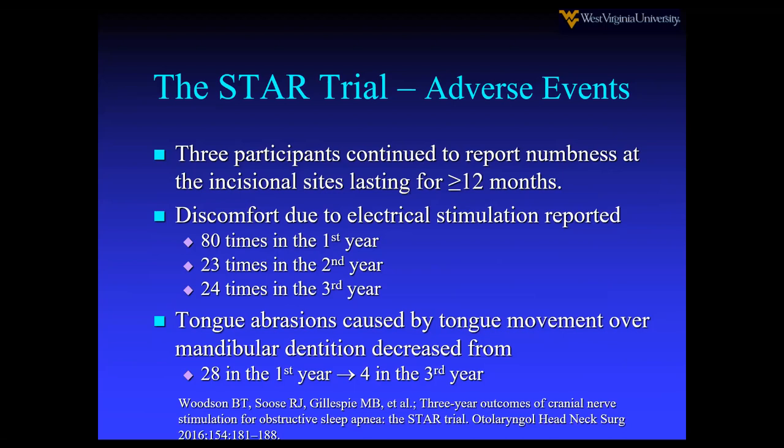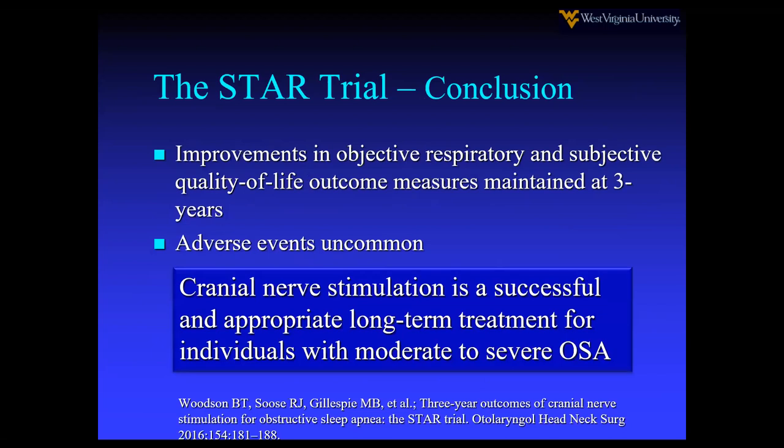Discomfort is more common in the first year and less so in the second and third year. You see tongue abrasions where the tongue rubs against the teeth, which can wake the patient up. I had to bring one patient in for an adjustment because of this issue. Improvement in both objective and subjective quality of life is noted over time. I've had one patient with unexplained rib pain in an area separate from the incision that lasted about a year and then went away.